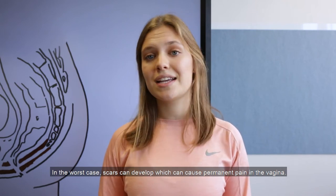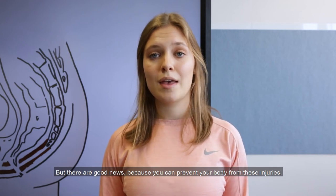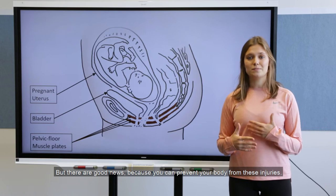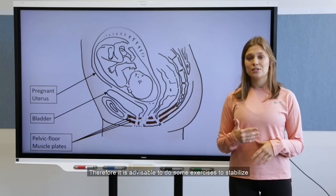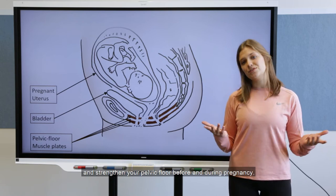In the worst case, scars can develop which can cause permanent pain in the vagina. But there is good news, because you can prevent your body from these injuries. Therefore, it is advisable to do some exercises to stabilize and strengthen your pelvic floor before and during pregnancy.